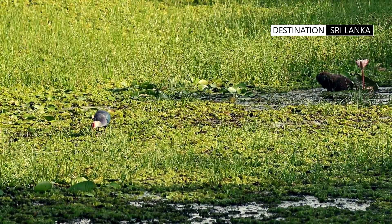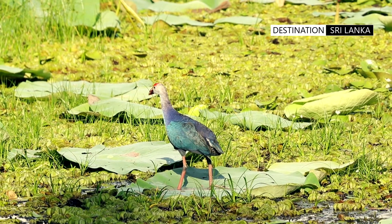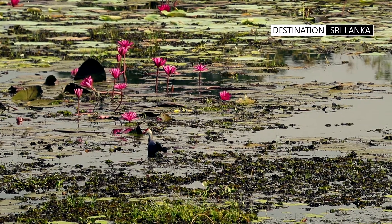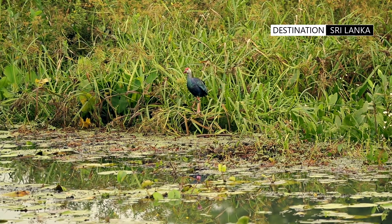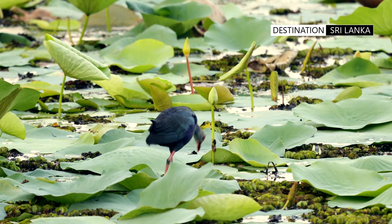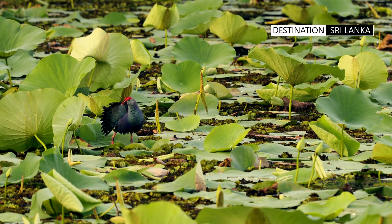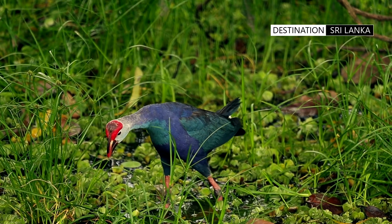The grey-headed swamp hen is now an ubiquitous sight around freshwater wetlands, reservoirs, rivers, lakes, and cultivation fields. Though it makes croaking and grunting sounds, its vivid colours — ranging from turquoise to indigo and violet — add a touch of panache to the otherwise muted green palette of backgrounds.